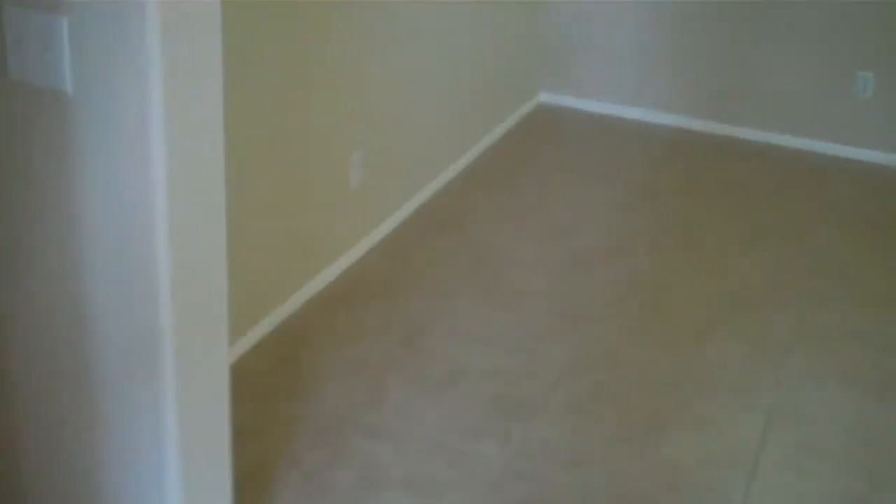Entry is tile — big 18-inch squares. The grout is a little bit discolored, but I don't think it's too big of a deal. It's tile throughout. So you have a living room, and this could be a dining area underneath these two lights here.